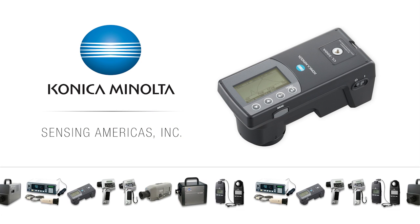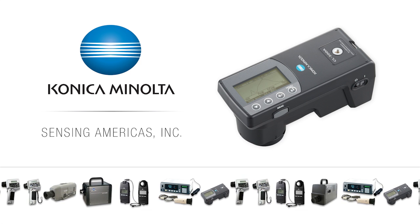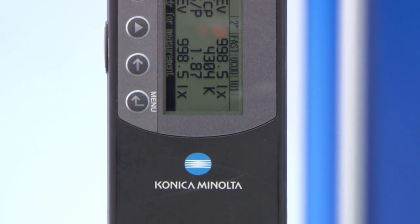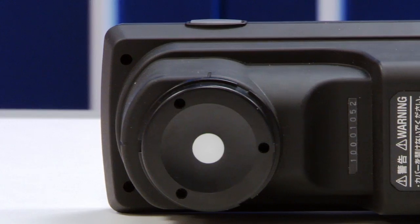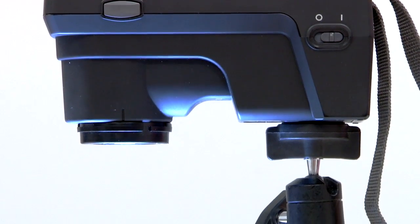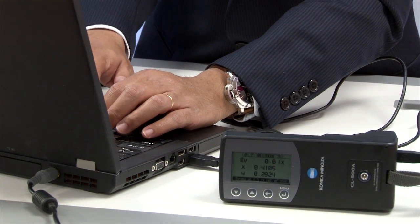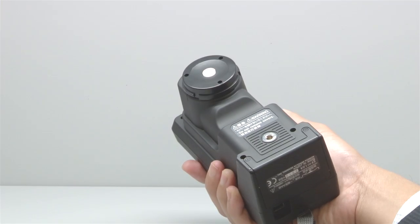The new CL500A illuminance spectrophotometer joins Konica Minolta Sensing's full line of high-quality illuminance meters. Both DIN and GIS standards are met, ensuring the highest accuracy and repeatability when measuring the illuminance and chromaticity of light. The CL500A is an easy-to-use standalone instrument that offers complete turnkey solutions for the lighting industry.